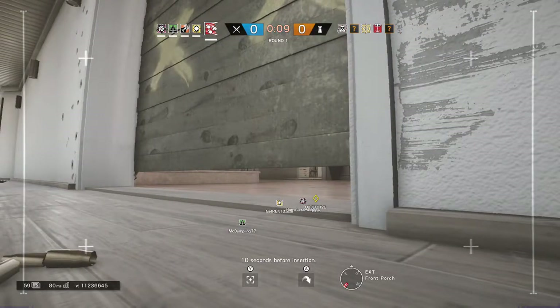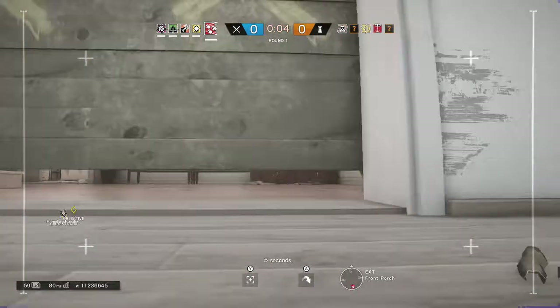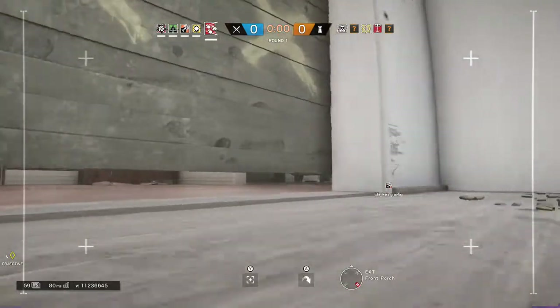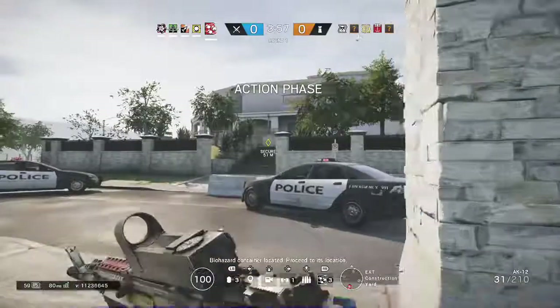Ten seconds before insertion, five seconds. Biohazard container located, proceed to its location.